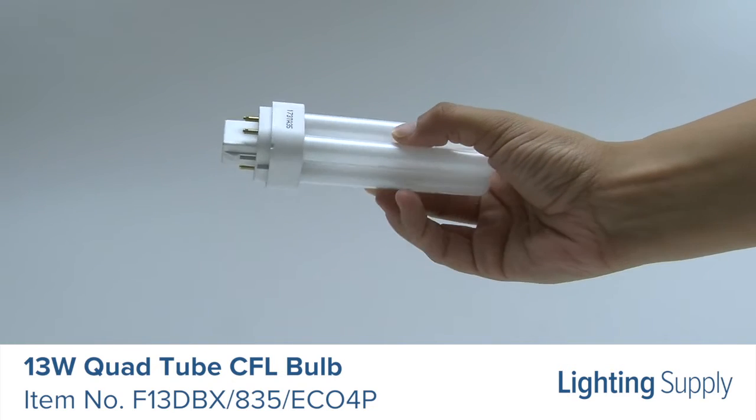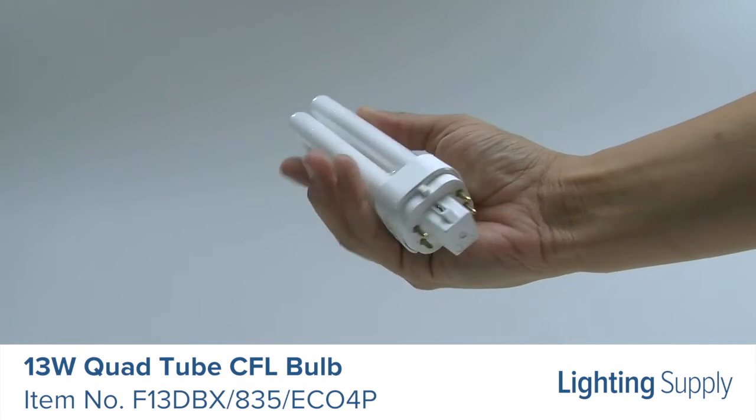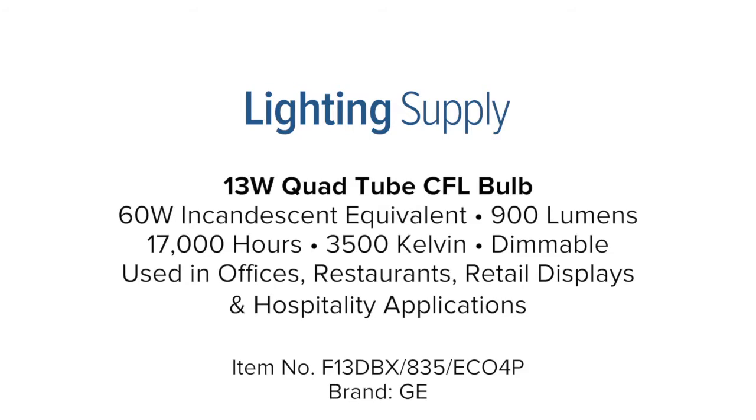It's ideal for use in offices, restaurants, retail displays, and hospitality applications. You can buy this and hundreds of thousands of other products at LightingSupply.com.